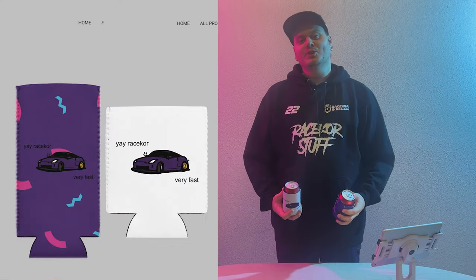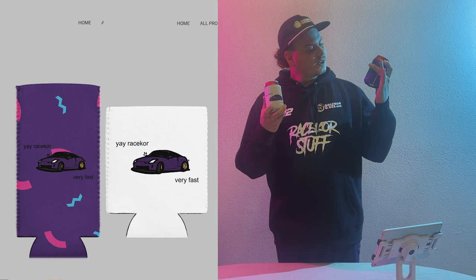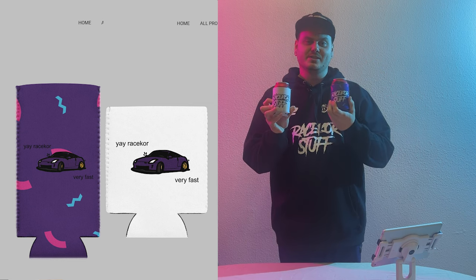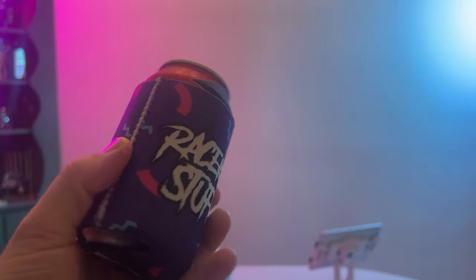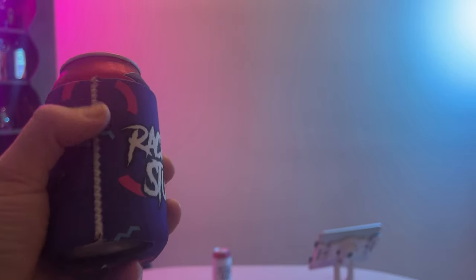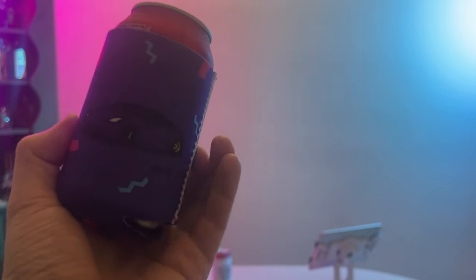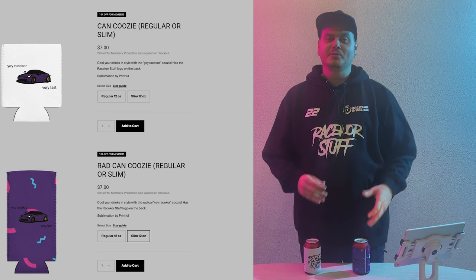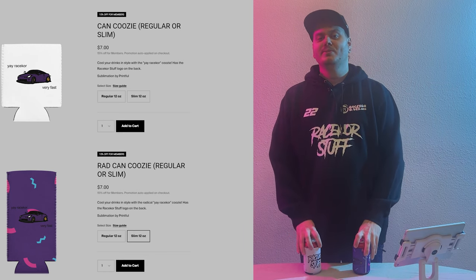First thing I have for you today is the EA Race Car Can Koozie. You can grab the koozie in either white or radical. It has the EA Race Car very fast design on the front side and on the back side it has just the logo. These aren't like the cheap foam ones — these have that nice neoprene with the stitching. The purple one does have a white line on the sides and the bottom because of print limitations, but I still think it looks pretty cool. These are seven dollars each on the website and it took five days from ordering to showing up.